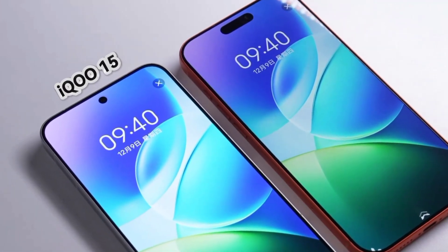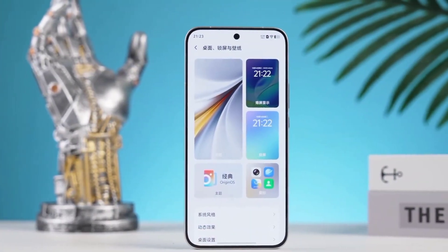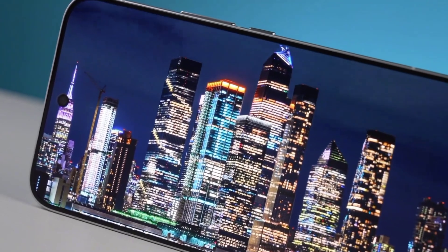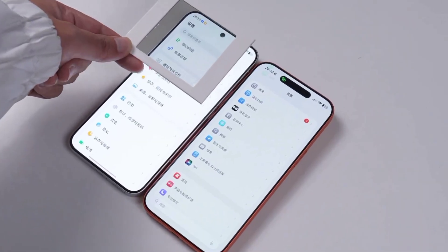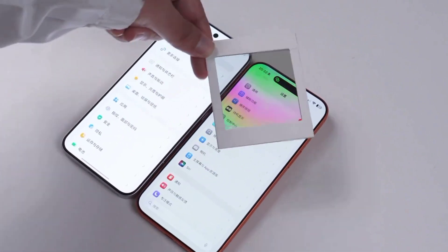2K resolution plus high brightness might make some users worry about eye strain. So the iQoo 15 screen directly removes the traditional polarizing layer. The screen's lighting effect is closer to natural light, different from the previous linear polarized light and source polarized light. This time, there truly is no polarizing layer. On other phones, you can see a lot of color distortion, but on the screen of the iQoo 15, there is no color distortion at all.